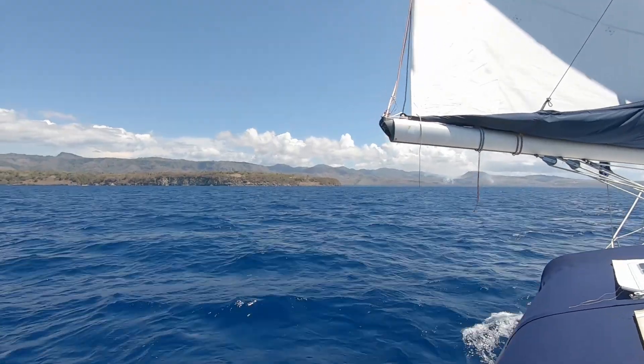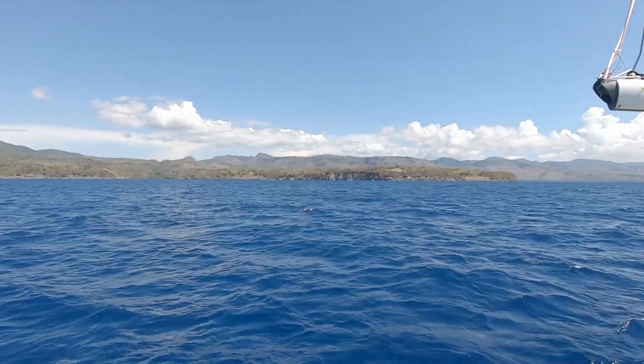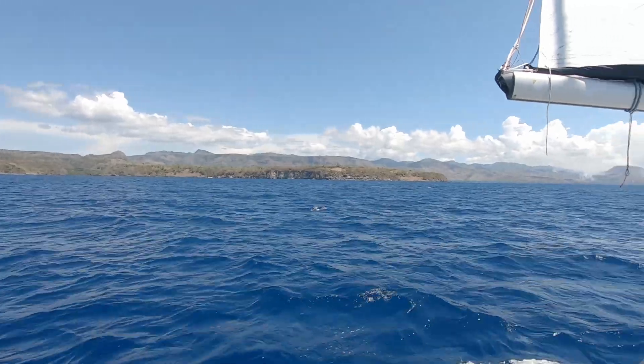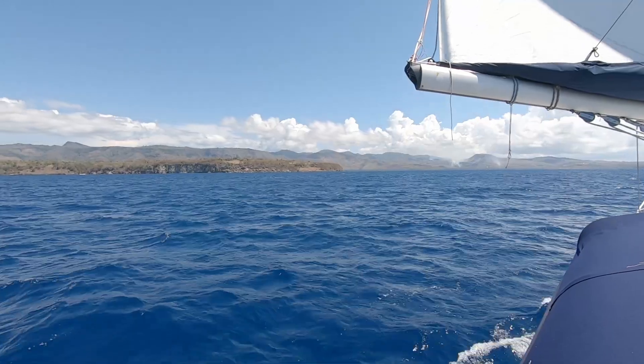There's the headland of Balurin behind that. So we should be anchoring probably around where I'm pointing right now, probably in about there behind this headland, so it should be nice and flat. The big question is, can we get a depth that we can actually anchor in?